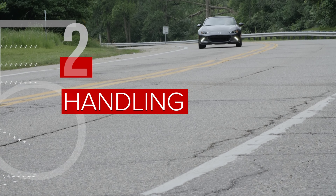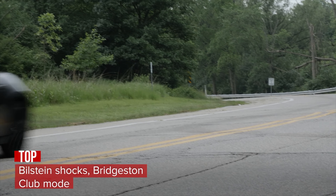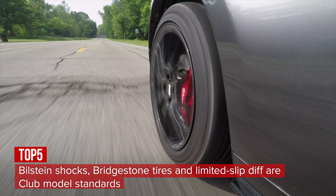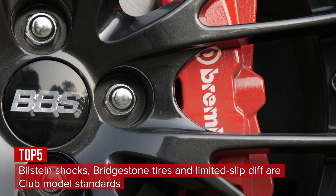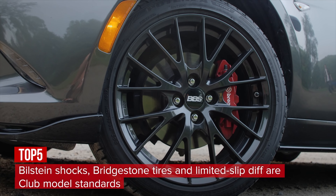For better handling compared to the base Sport model, the Club gets an uprated suspension with Bilstein shocks, strut tower bar, Bridgestone Potenza summer tires, and a limited-slip differential. Brembo front brakes and forged BBS wheels are optional.